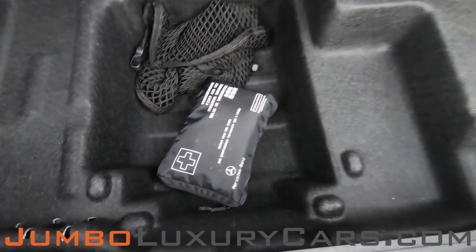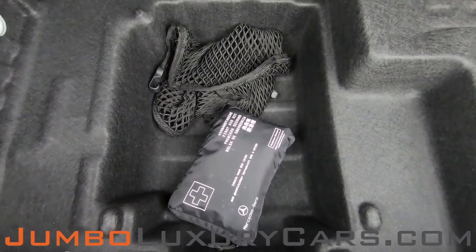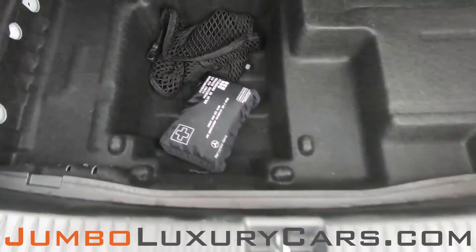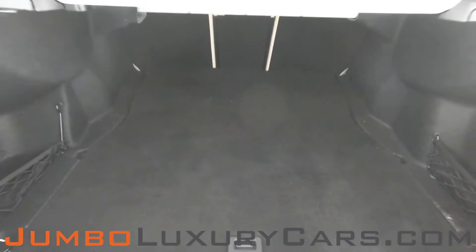Under here we have your first aid kit with accessories, plus additional storage. Overall, the trunk is in excellent condition.